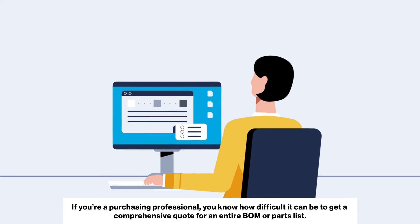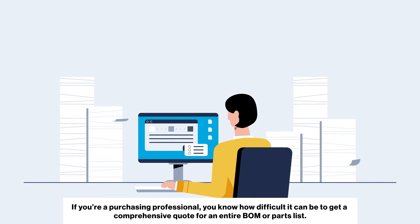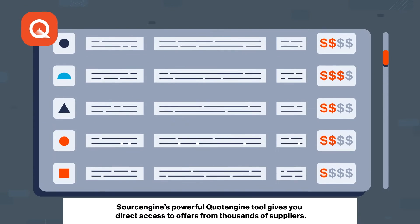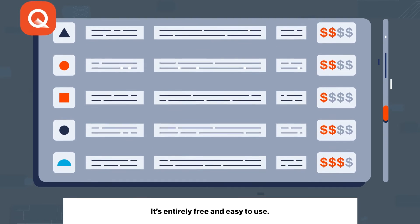If you're a purchasing professional, you know how difficult it can be to get a comprehensive quote for an entire BOM or parts list. Source Engine's powerful Quote Engine tool gives you direct access to offers from thousands of suppliers. It's entirely free and easy to use.